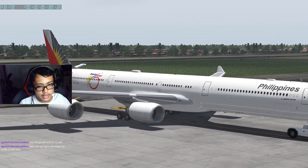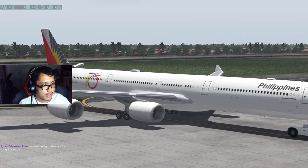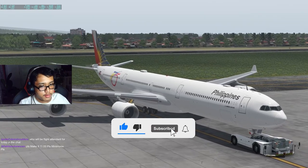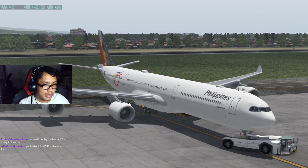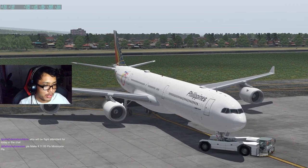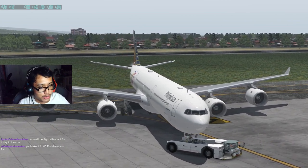Now enjoy my A340-600 video from my livestream featuring the fictional Philippine Airlines A340-600 livery. While you're at it, don't forget to like, subscribe, and hit that notification bell for more aviation content. Also catch our almost daily livestream, which starts around 1300 Zulu or 9 PM Philippine local time. Enjoy!